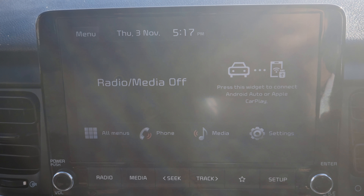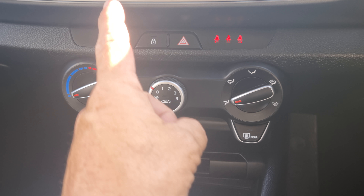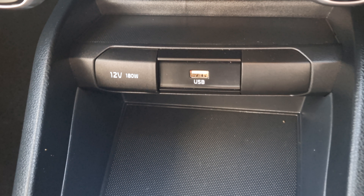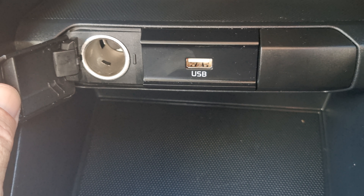Wireless Apple CarPlay, touchscreen stereo, air conditioning, locking of the vehicle, hazard lights, rear seatbelt detection, USB and 12V power socket.